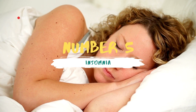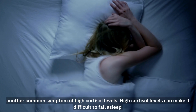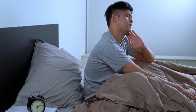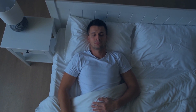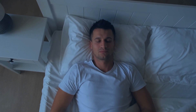Number 5: Insomnia. Insomnia is another common symptom of high cortisol levels. High cortisol levels can make it difficult to fall asleep and stay asleep, which can cause fatigue and make it difficult to perform daily tasks. The next time you find yourself feeling irritable, tired, or have difficulty sleeping, consider the possibility that your cortisol levels are too high.